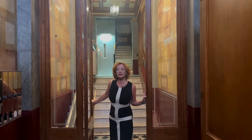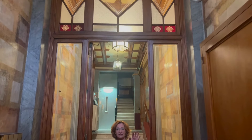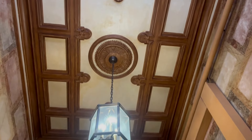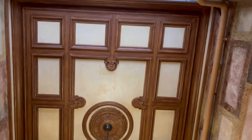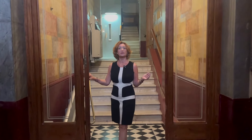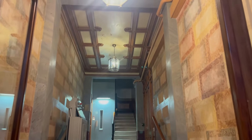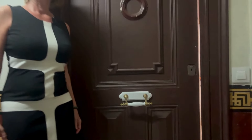We are in the foyer of the building. The building has a double entrance — there is an intercom outside in the street and another one here, so it keeps very private, very secure. It has a lift, and our property is on the first floor. This is the entrance of our apartment. There are only two apartments per floor, so it remains very quiet. Let's go in.